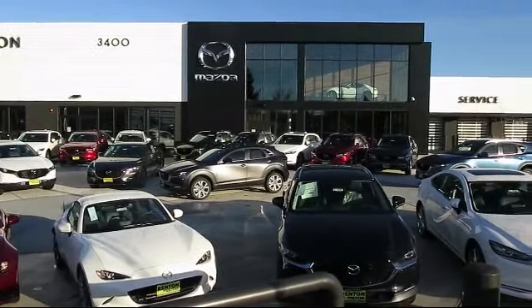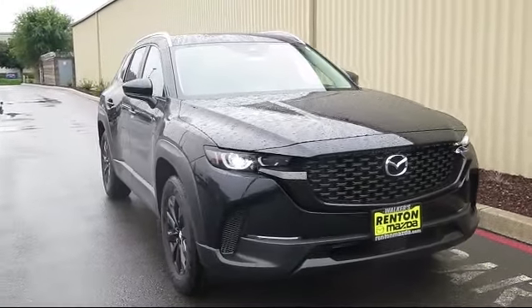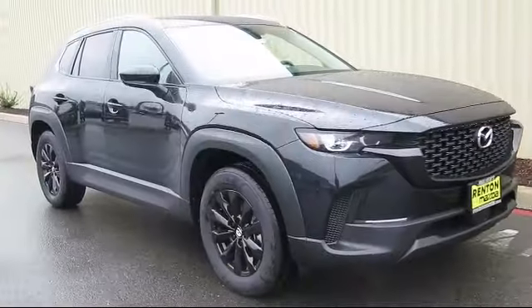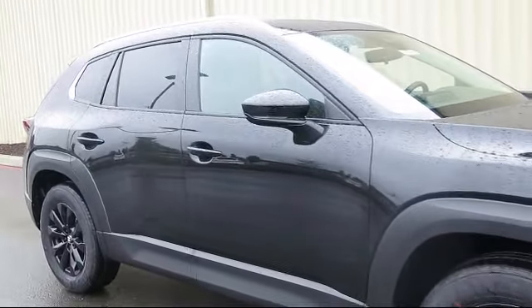Welcome to Walker's Renton Mazda, and here's a look at another vehicle from our great selection of cars, trucks, and SUVs. This vehicle is equipped with distance pacing with traffic stop-go, front collision mitigation, remote keyless entry, and a leather steering wheel with auto tilt-away.